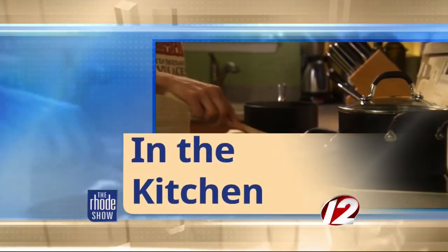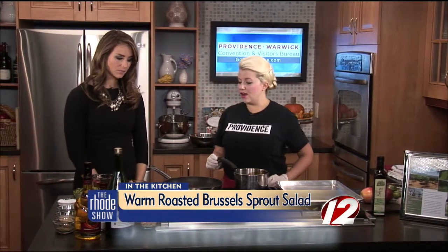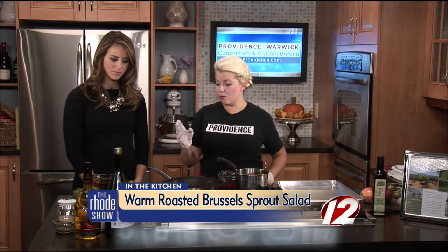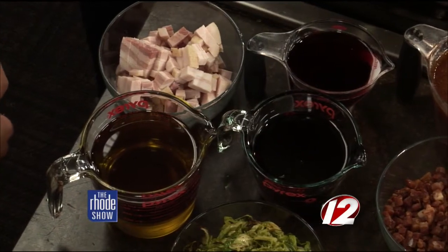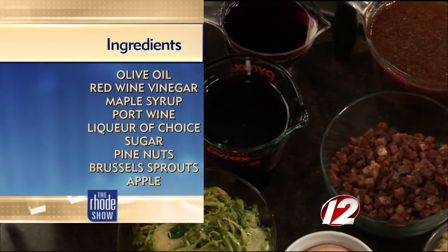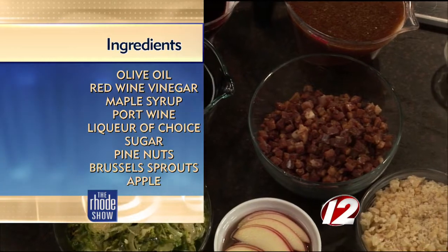We are so happy that Go Providence has brought back Chef Lauren Lynch from Rosalina. We have a nice warm salad on the menu today. Today we're going to be using roasted Brussels sprouts, some nice pancetta, which is like Italian bacon — it's like bacon but not smoked. We're also making a port wine maple vinaigrette. We have some nice apples, red onion, candied pine nuts, and crumbled gorgonzola cheese to top that salad off.